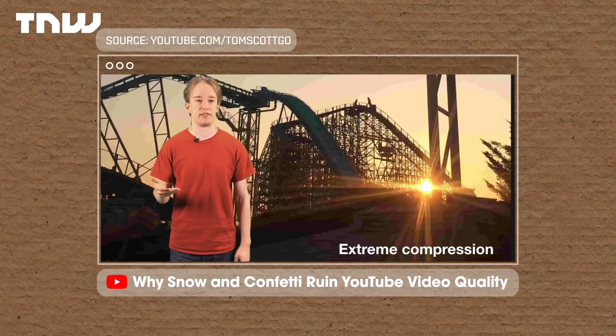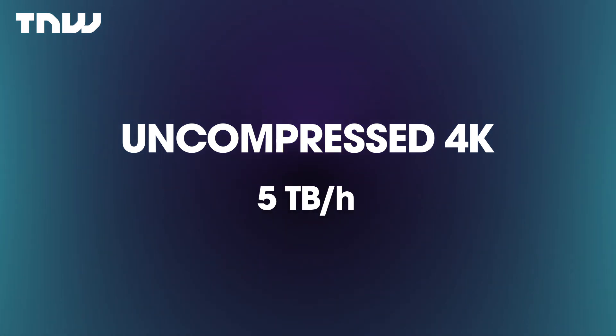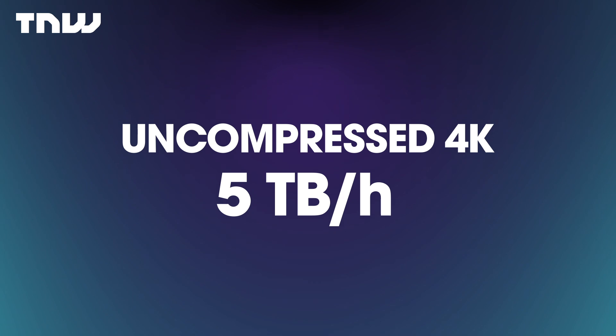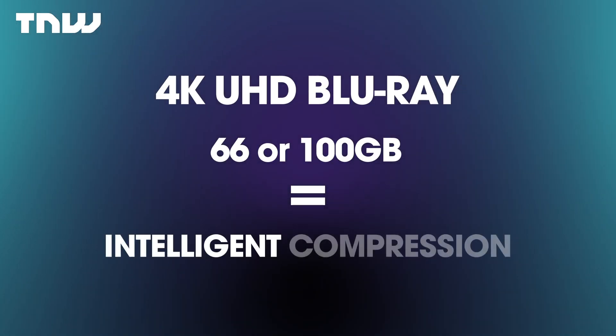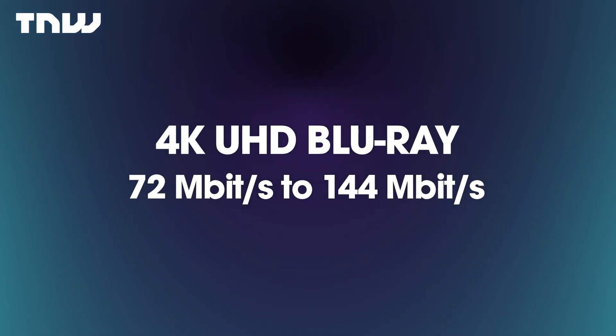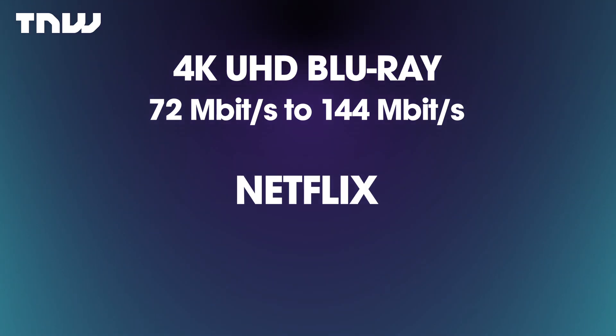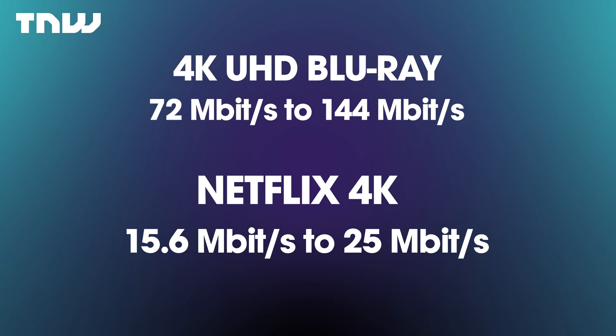We can still get through the basics. Effectively, everything is compressed because it needs to be — an uncompressed 4K video would use around 5TB an hour, far too big for any in-use formats today. A 4K UHD Blu-ray disc generally has 66 or 100GB of information on it, but you still get a fantastic picture due to intelligent compression. Post-2018, videos play anywhere between 72 and 144 megabits per second. Netflix 4K streams, by comparison, run anywhere between 15.6 to 25 megabits per second, mainly to cut down on bandwidth costs. Technically, that's about six times the quality of a streaming network.